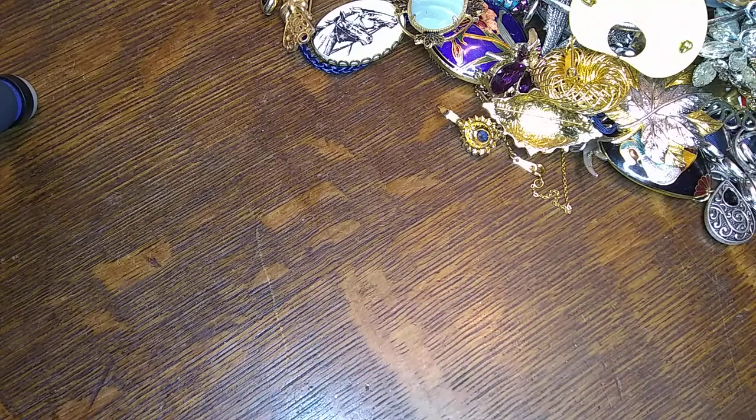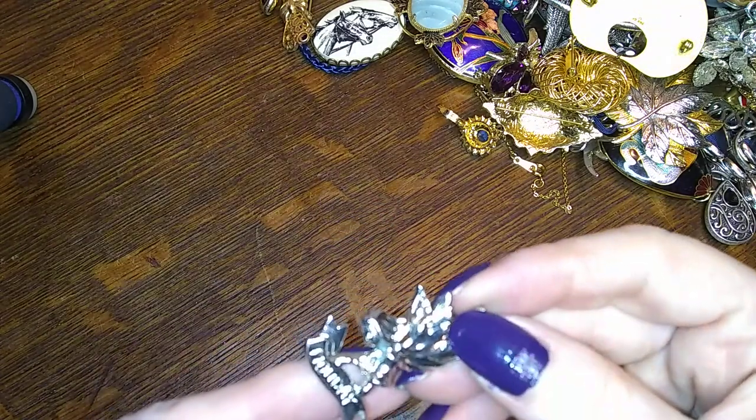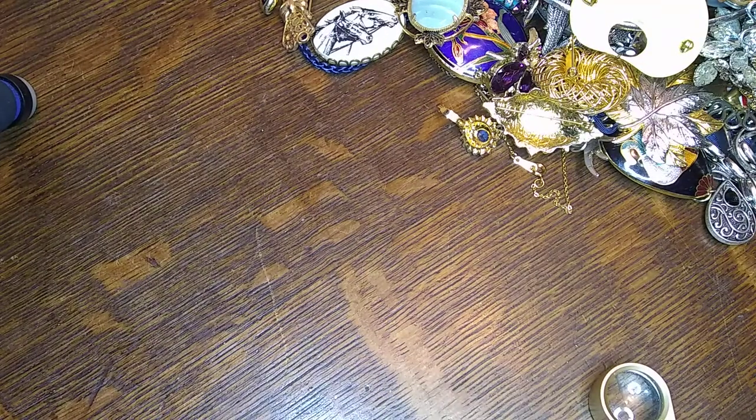What the heck — alright, this goes in here. What does that say? TWC sisters on the back — and then this one says Monday. Monday, and it doesn't have the thingy on the back — it's missing the clasp. So we'll put that in the crafts pile.